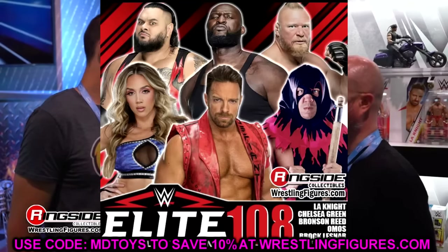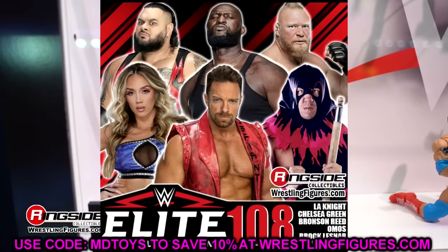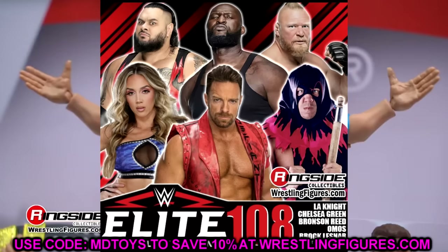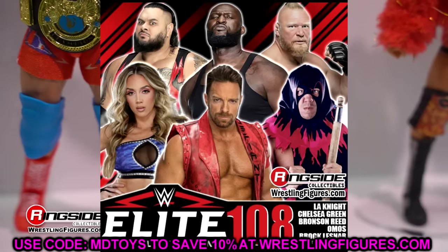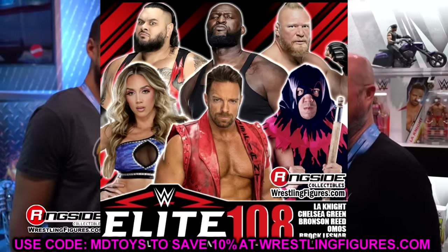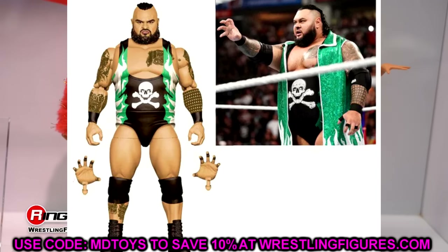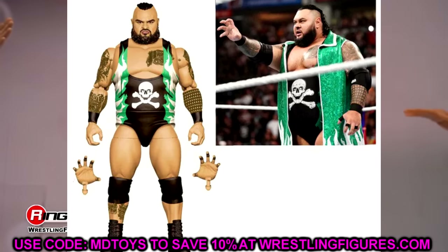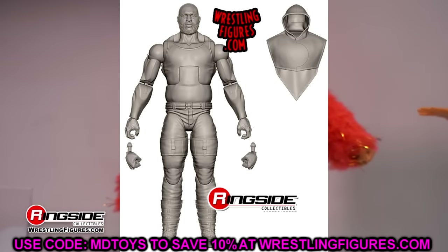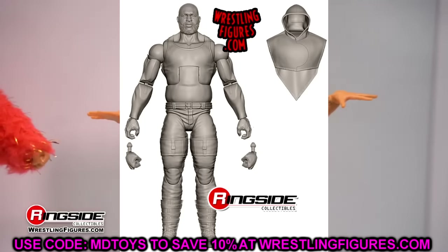Next up we have WWE Elite 108, which we saw back at San Diego Comic-Con on the Mattel panel. This set includes LA Knight, Chelsea Green, Bronson Reed, Omos, Brock Lesnar, and Terry Gordy. All these figures look really awesome. It's probably an underrated wave. Bronson Reed is for the most part a repaint with the entrance jacket in green.